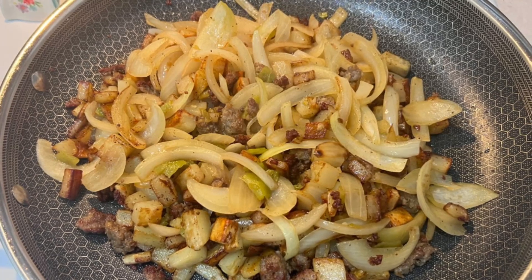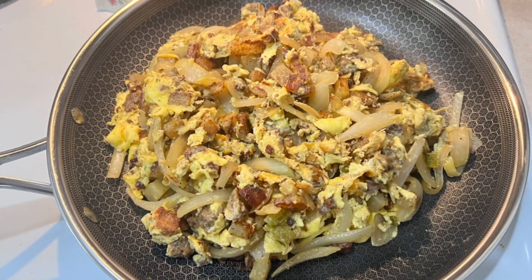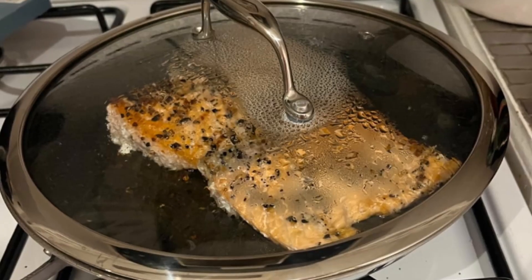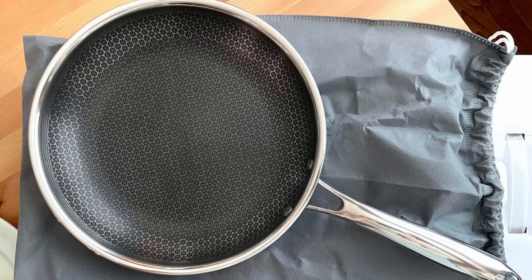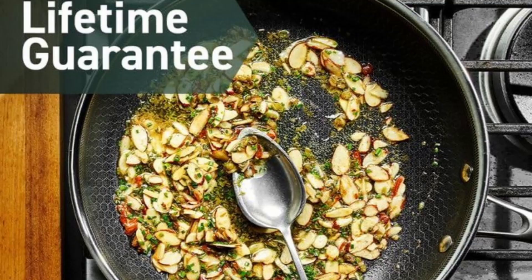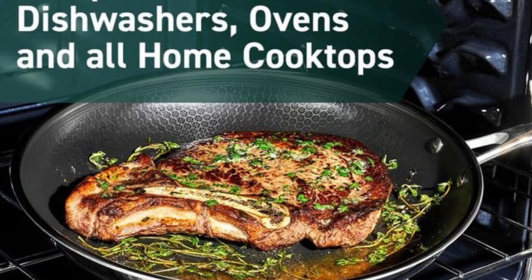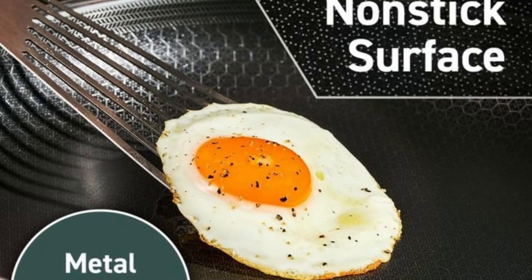The Hexclad Hybrid Nonstick 6-Piece Fry Pan Set is a stellar choice for any home cook who values high performance and durability in their cookware. With this set, you get versatile sizes, a reliable nonstick surface, and a design that stands up to heavy use. Whether you're cooking for yourself, your family, or entertaining guests, this set adapts to your needs. You'll enjoy superior cooking performance and appreciate the time saved on cleanup, thanks to its nonstick, dishwasher-safe design.